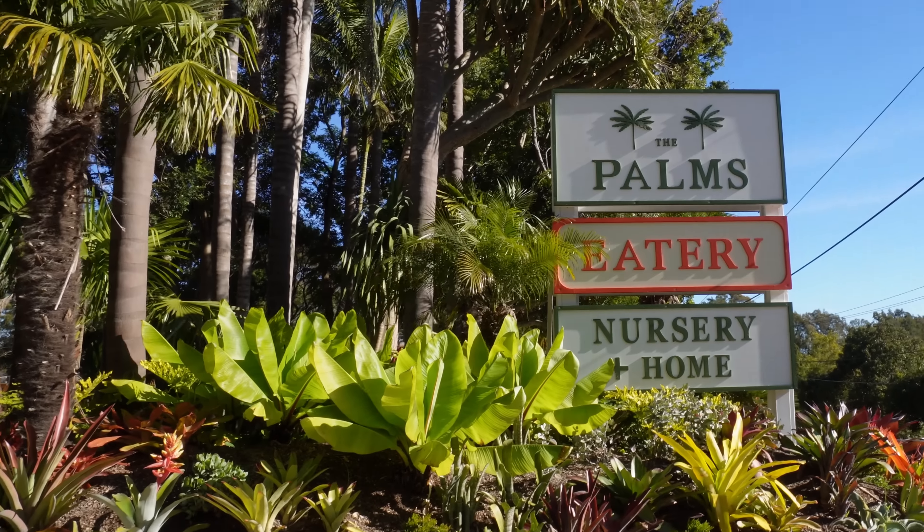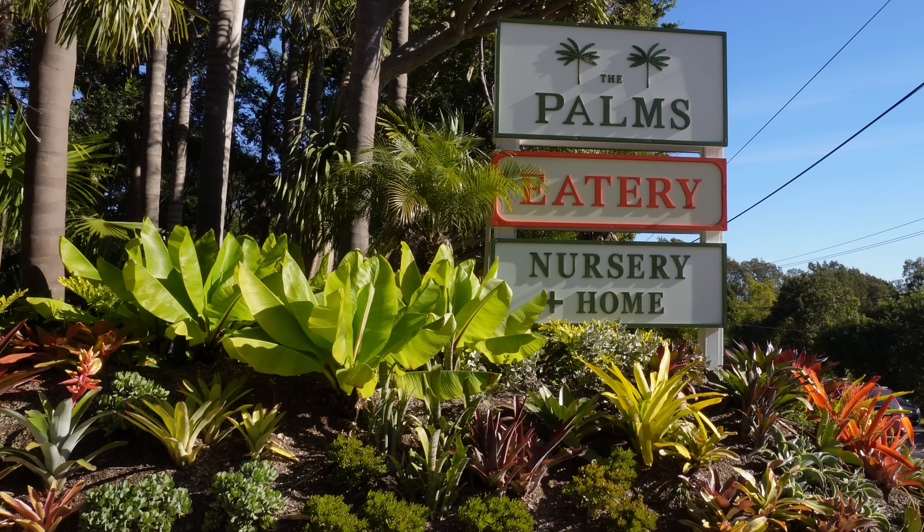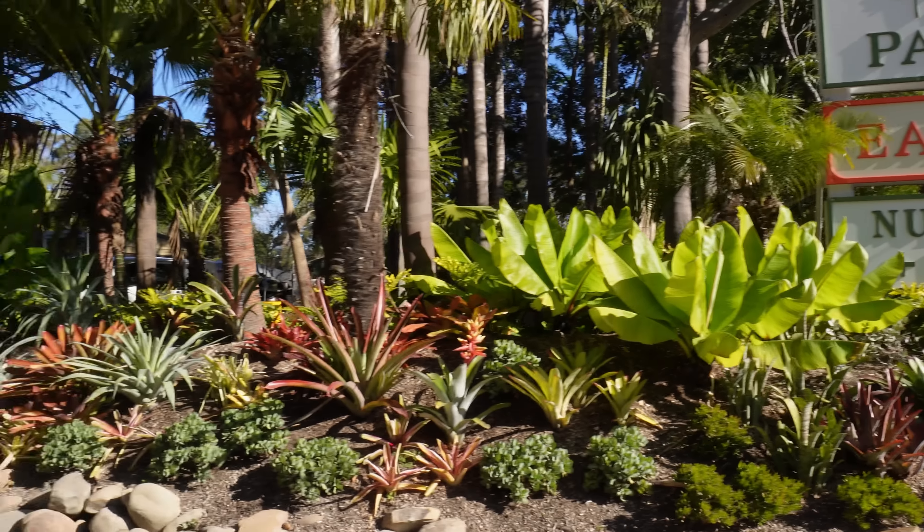We're at the next place. They don't have much outdoor furniture, but they have some home decor and a lot of beautiful plants — I feel like I needed to show you those. It's called The Palms — eatery, nursery, and home. I'm after the nursery and the home part. So let's go for a browse. I drove past this place a couple of times but never went in, so I thought today is the day. Why not?